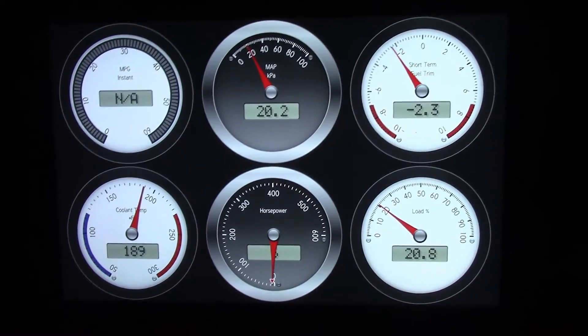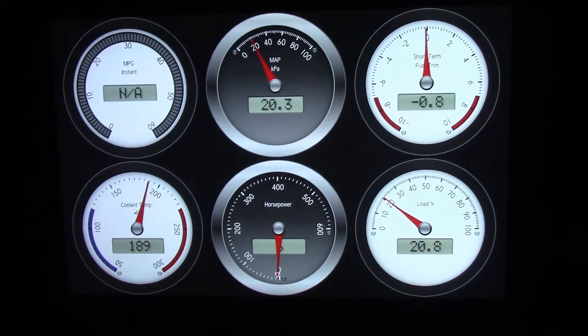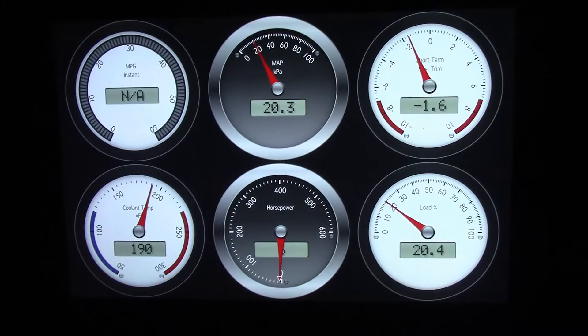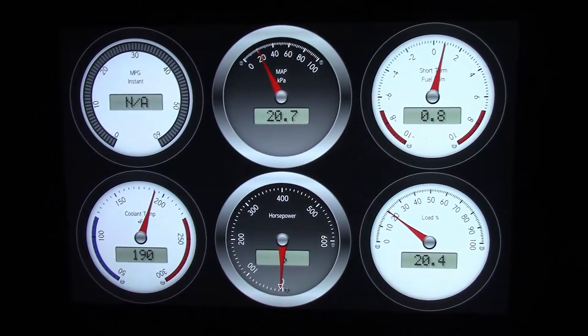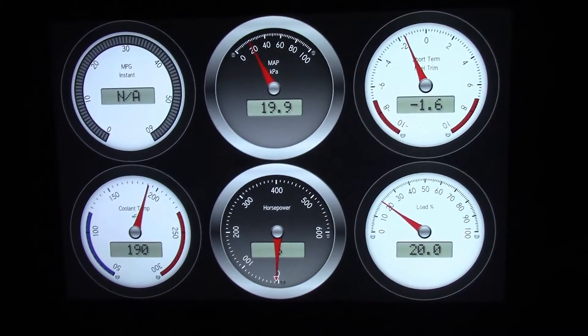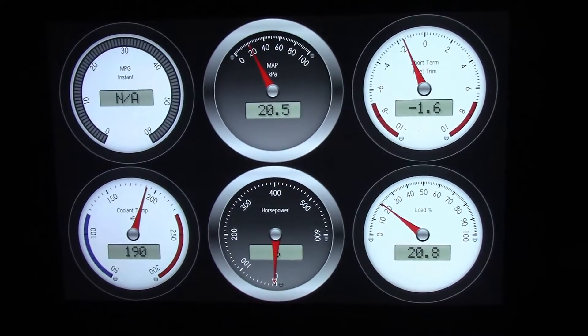We're sitting inside the 2002 F-150 with the 4.6, looking at Dash Command on a Samsung tablet. This is the licensed version with the extended Ford data for the application, now supported in the OBD. Take an eye on that upper right hand gauge there.